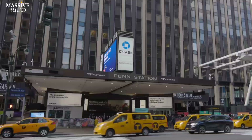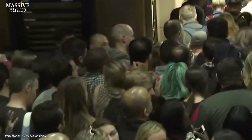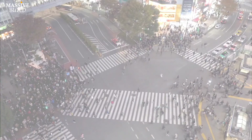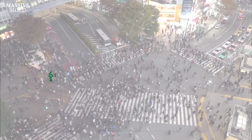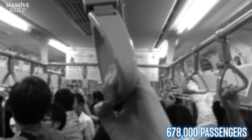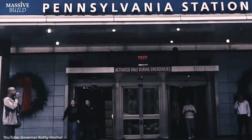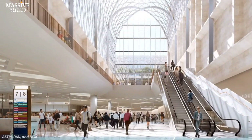New York Penn Station, or simply Penn Station, is the main intercity railroad station in New York City and the busiest transportation facility in the region. According to projected growth, the number of daily passenger trips at Penn Station is expected to increase by about 15 percent from pre-pandemic levels over the next two decades, reaching 678,000 passengers by 2038. This significant volume of commuters relies on Penn Station for their daily travel needs, making it a vital hub for transportation in the region.